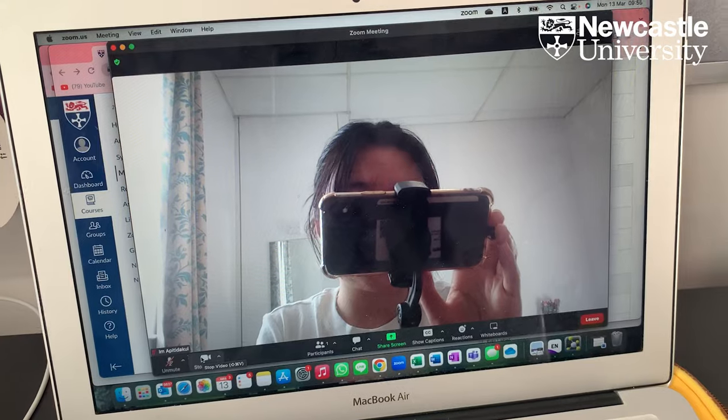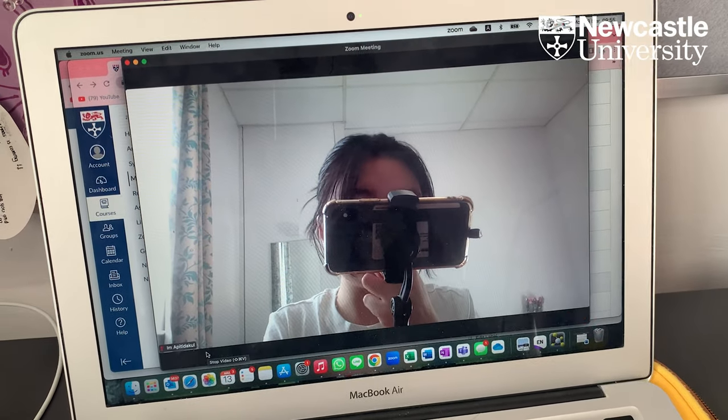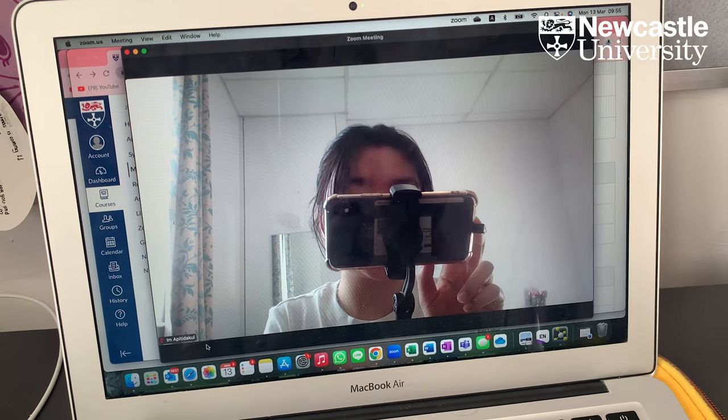I've logged in on Zoom but no one's here yet, so I'm just going to wait for the session to start.